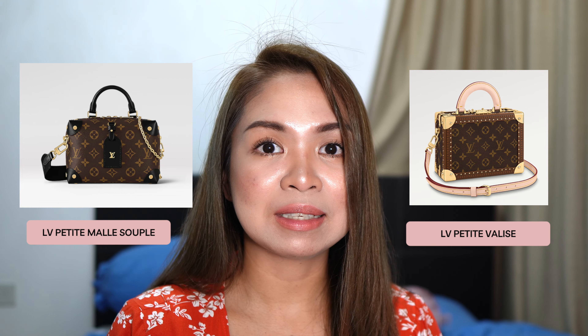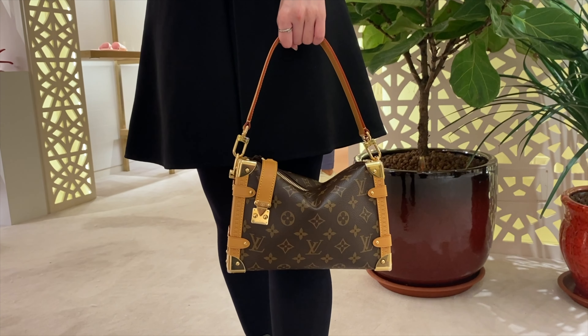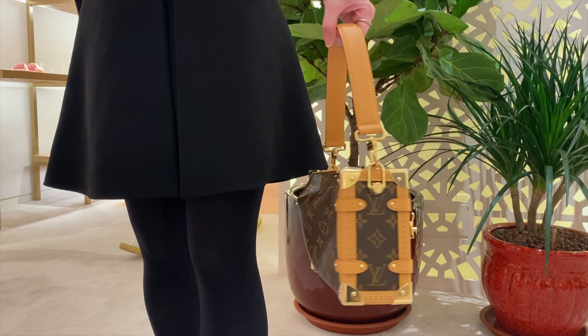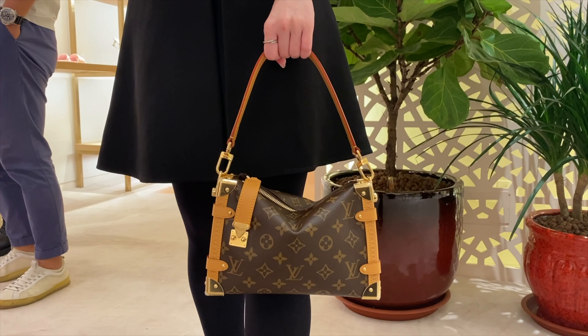It comes with two straps. One is a slightly thick handle strap. A lot of you will ask if you can put it on your shoulder — you can, but this bag is a little bulky to use as a shoulder bag; it will be very uncomfortable under your arm. So I wouldn't recommend the short strap for shoulder carry — it's just for handheld use, and it looks really beautiful that way. That's my favorite look.